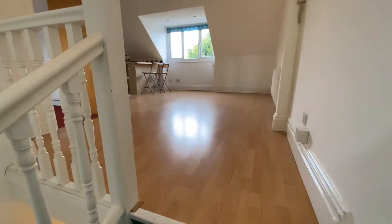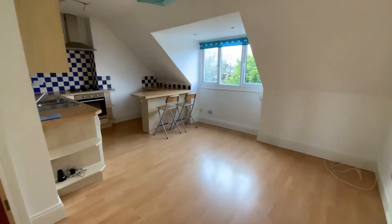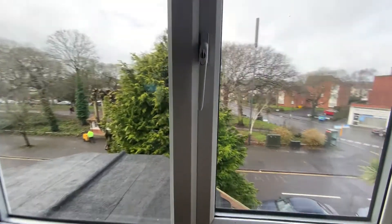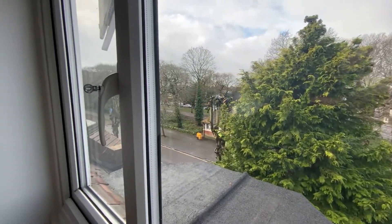As you go up, there's a nice open-plan living room with a kitchen, built-in oven and hob, and a washing machine. Nice views over the front onto Fisherman's Walk — you're about a minute's walk to the shops and about two minutes to the sea.